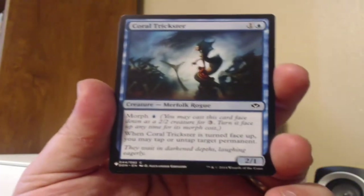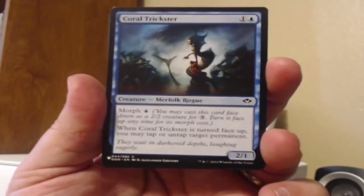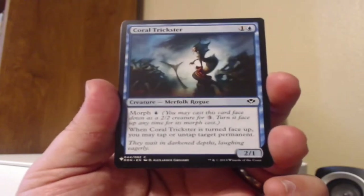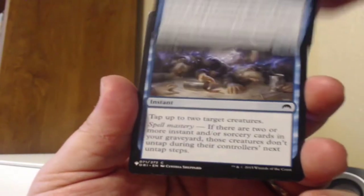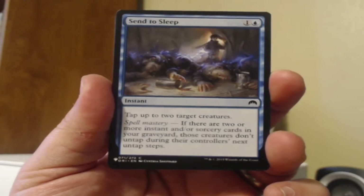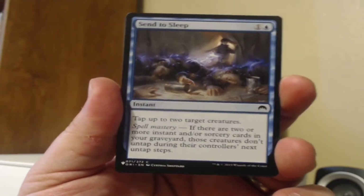We've got the Coral Trickster here from a duel deck — I don't know which duel deck it's in, maybe it's Merfolk versus something. When it's turned face-up, you may tap or untap target permanent. Send to Sleep from Magic Origins: tap up to two target creatures for two mana, and if there are two or more instant and sorcery cards in your graveyard, those creatures don't untap during their controller's next untap steps.